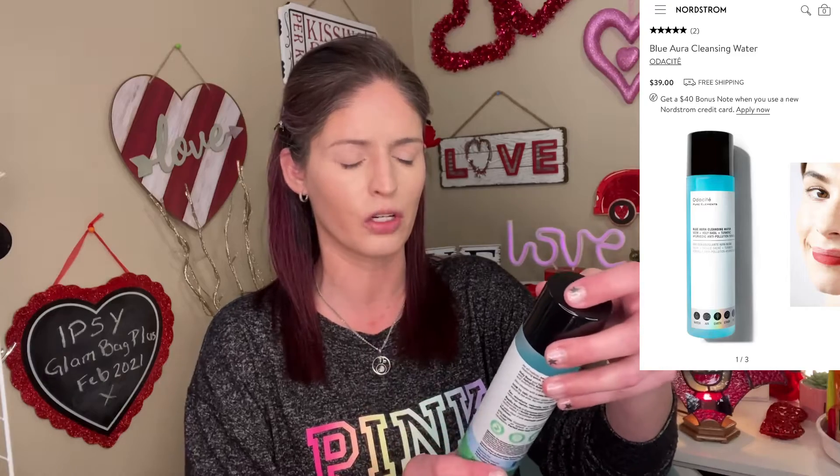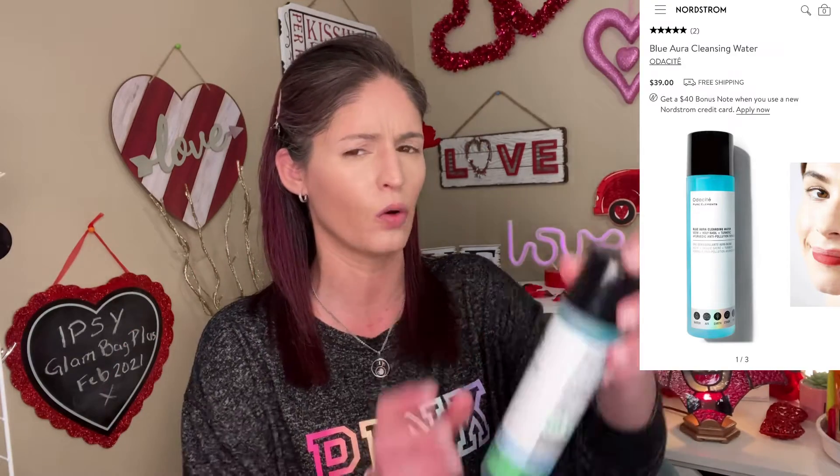Next we have something from Otisite. Oh my gosh — so this is on Nordstrom, and I was actually just looking at this a month or so ago. The ingredients on this are really really good. It's basically like a micellar water — a cleansing water you don't rinse off; it takes off your makeup and that kind of stuff. This packaging is pretty hefty, and I think they might have changed it because the picture on Nordstrom looked a little different. I kind of like their old packaging better, but I'm excited I got this because it's almost like BoxyCharm read my mind.